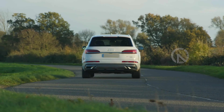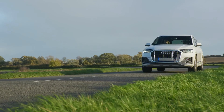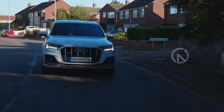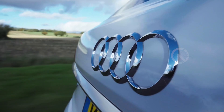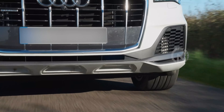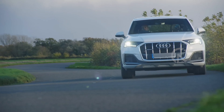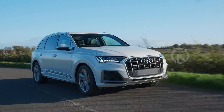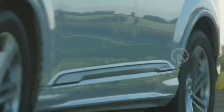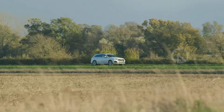Those seeking to maximize power will be more interested in the turbocharged 3.0-liter V6 that uses a 48-volt hybrid system to make 335 horsepower. When we tested a 2020 Q7 with the turbo V6, we recorded a brisk 5.0-second time to 60 miles per hour, which was slightly quicker than what we saw with the mechanically similar two-row Q8 SUV despite its bulk.